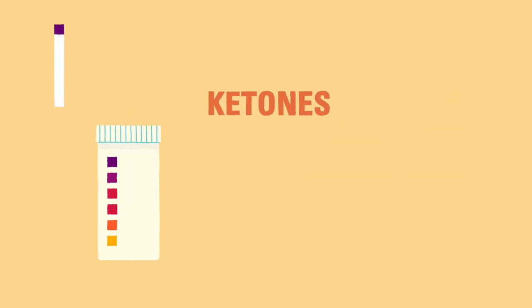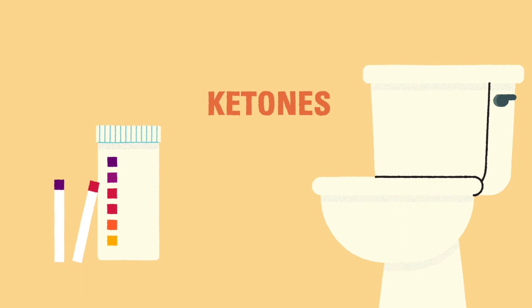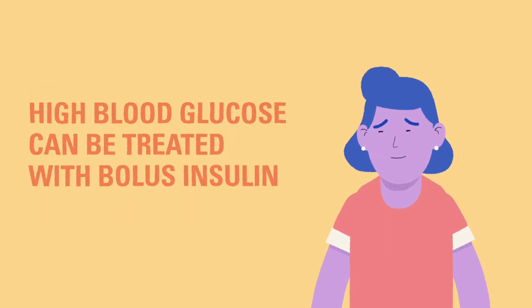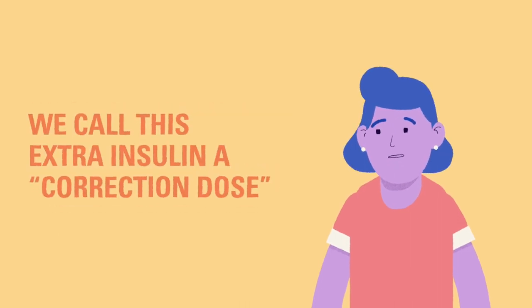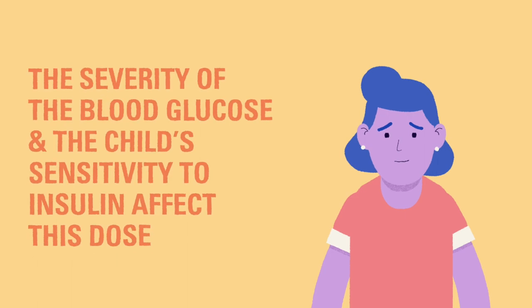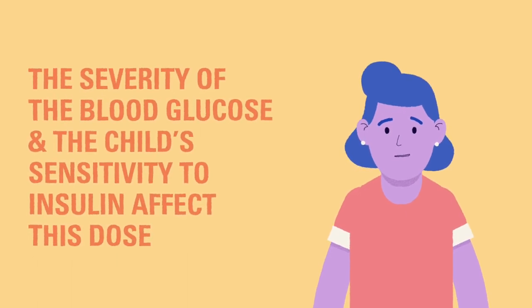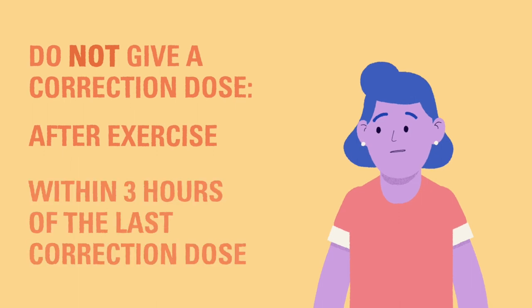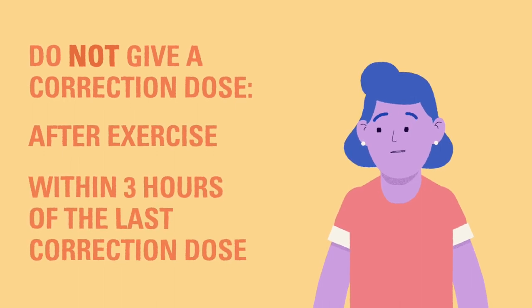We'll discuss how to check for and treat ketones in a future video. It is normal to experience hyperglycemia occasionally, even with careful management of type 1 diabetes. High blood glucose can be treated with bolus insulin. We call this extra bolus insulin a correction dose. The severity of the high and the child's personal sensitivity to insulin will affect how much insulin they will need to correct the high blood glucose. There are certain times when it is not a good idea to give corrections, like after exercise or within 3 hours of the last correction dose.